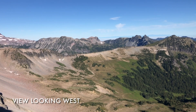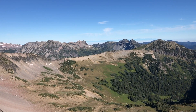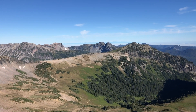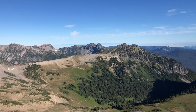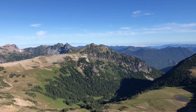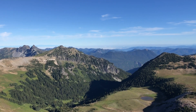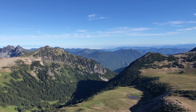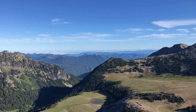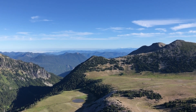Here's our view looking west — Berkley Park. And now we're looking more north.